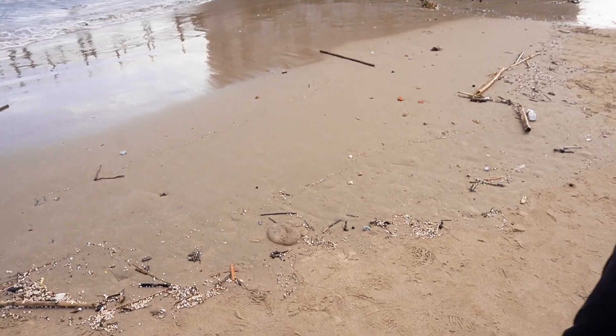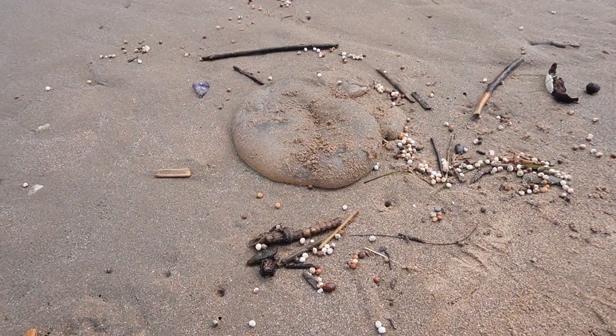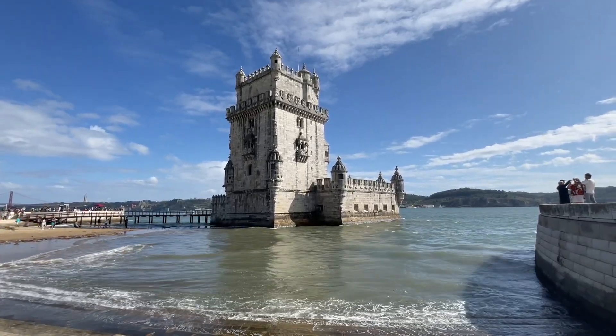Here we are on the beach with the tower behind us — I am seriously blown away. We were just reading about it: it was built between 1514 and 1520 and was actually used to defend the city — to look out and fight off any attackers. I'm just impressed that it hasn't sunk into the ocean yet after about 500 years. It's also a UNESCO World Heritage Site. The tower is closed today because it's Monday — and we found out that a lot of places in Portugal in this area are closed on Sundays and Mondays.